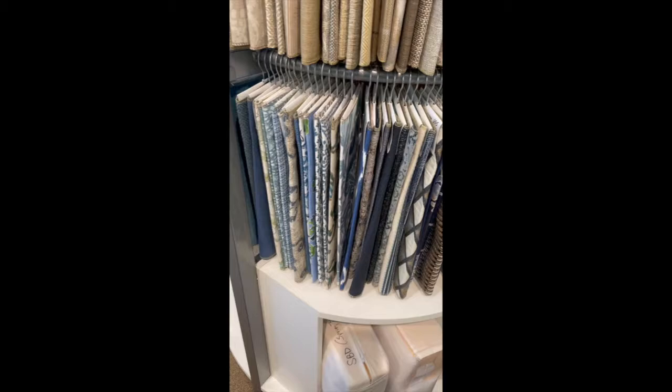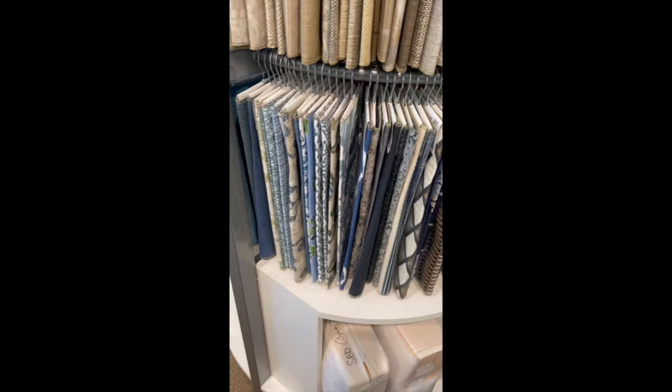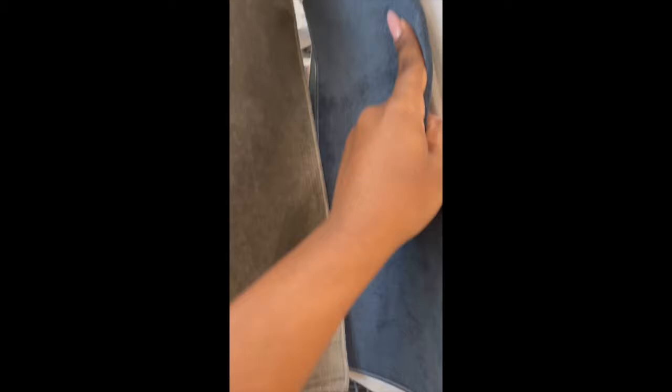I think that's all that I like on this rack, so let's keep looking. Here's another custom book by design, and here are more velvet fabric options. Maybe the ones on the other side of the room were misplaced — there are clearly a lot more options on this side.